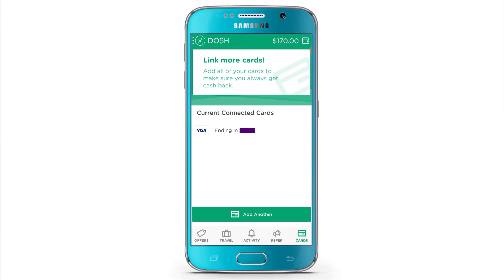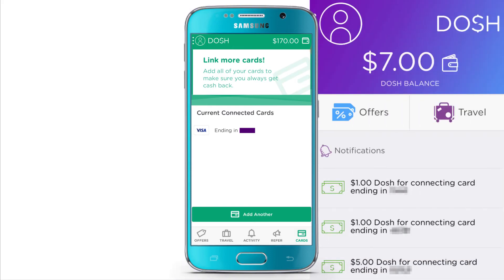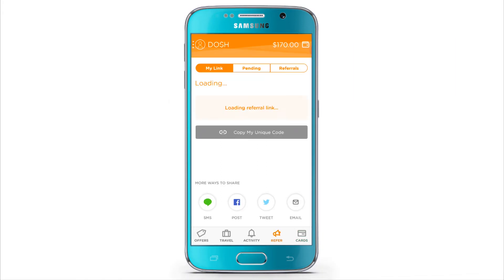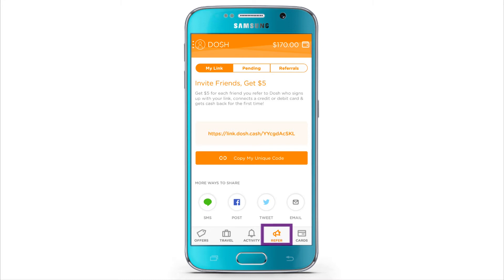Dash will actually pay you a dollar per card that you link to the app. That's some more free money. But to really get to the real money, once you download the app and get your $5, this is what you do.